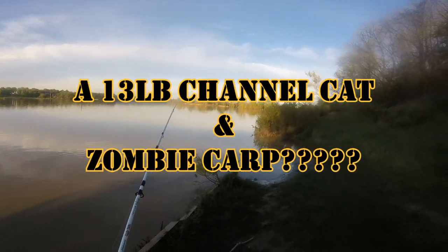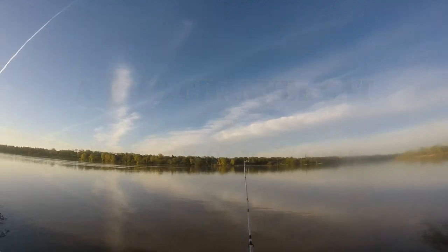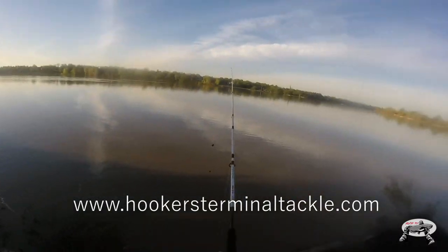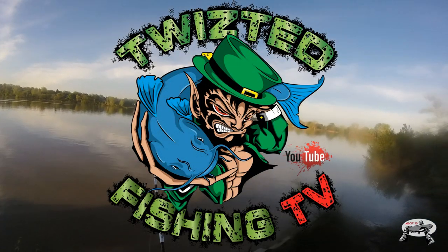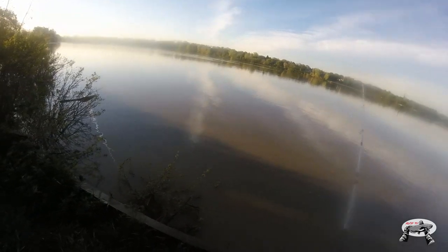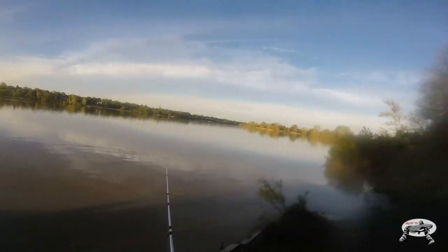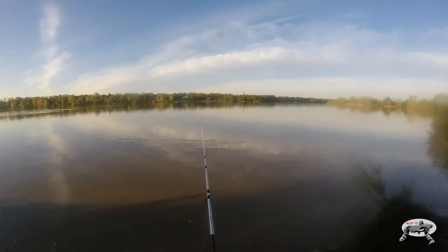Welcome, y'all. It's a chilly morning — it's supposed to get up to about 58 degrees but right now it feels close to 35, maybe 42 degrees. I tried to come out here and fish on a Friday and it was pretty difficult, so I got out of there real quick.